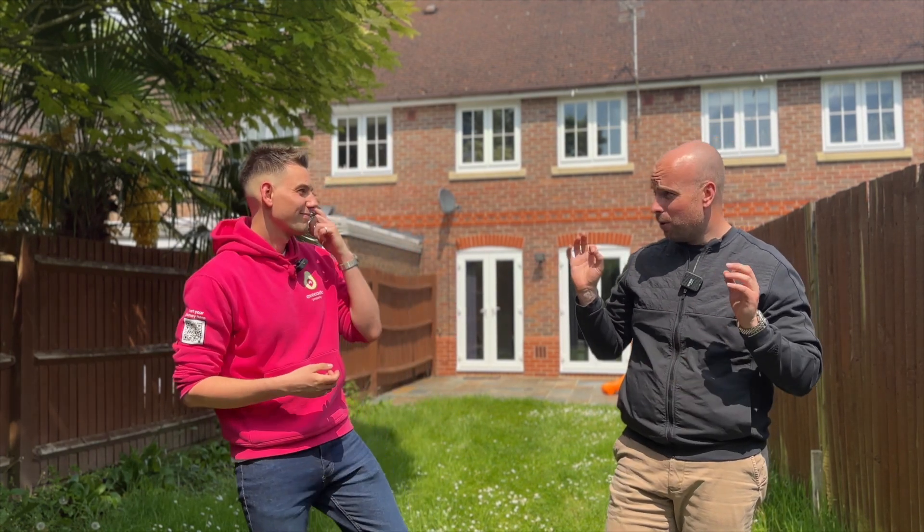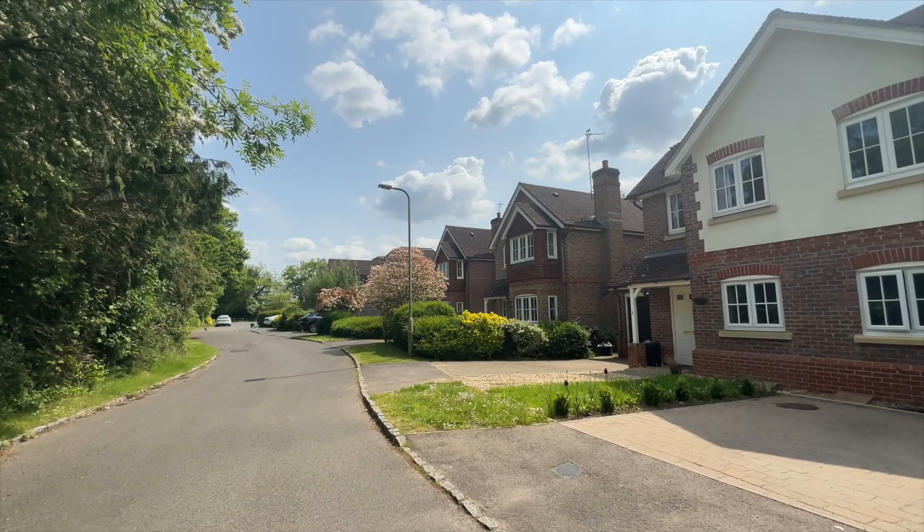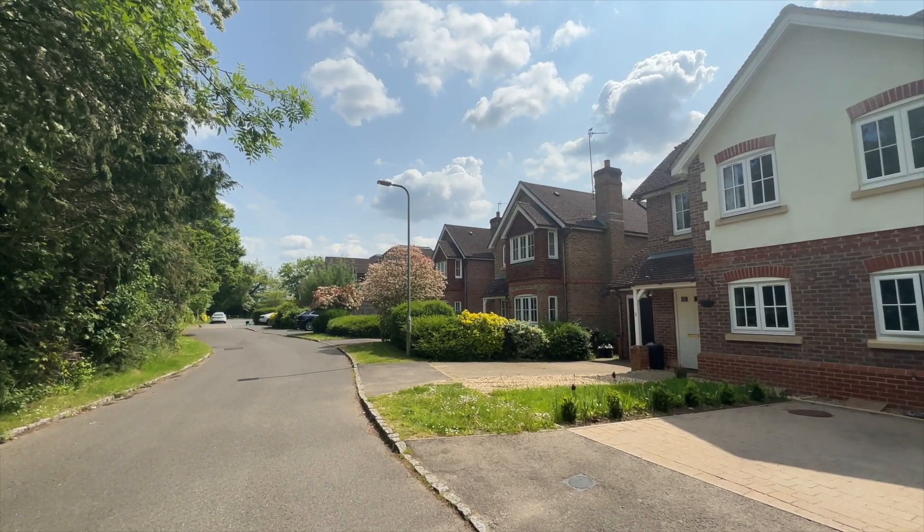Thanks so much for taking a look around. What a brilliant house — perfect for a first-time buyer. This is a perfect first-time buyer house isn't it? Ideal. You're tucked out the way, really secluded, and you can put your own stamp on this place however you want to.